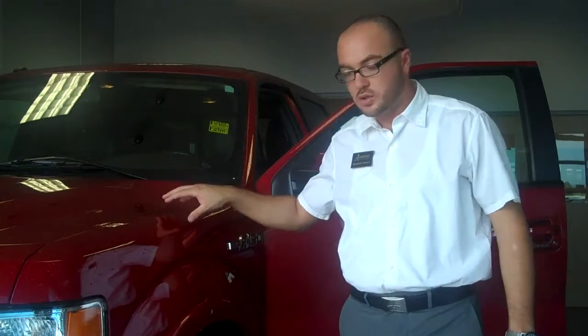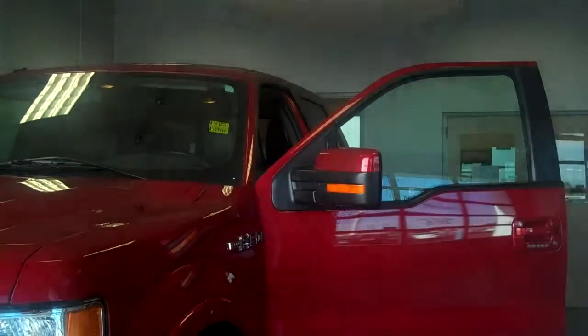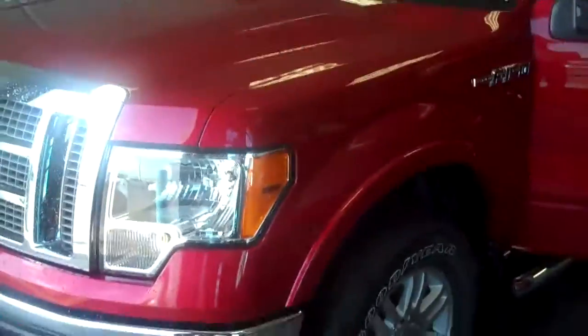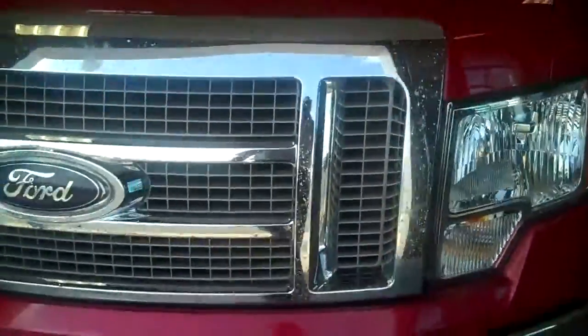Good morning Joe, this is the 2010 F-150 that you inquired about. Sorry about that — it doesn't have any pictures on the internet yet, but I just thought I'd record this video and send it over to you.